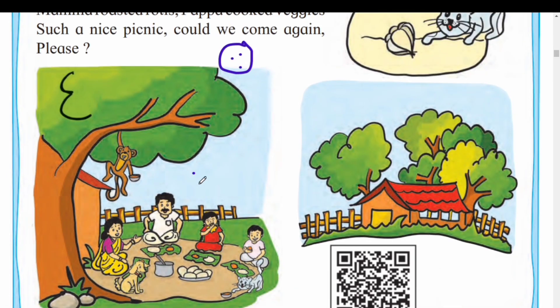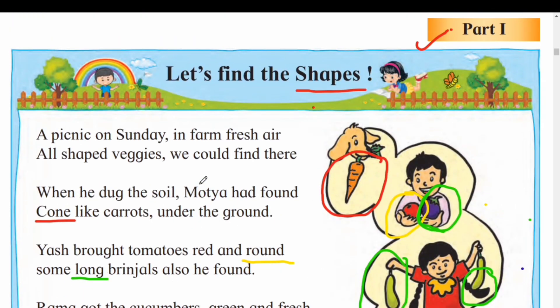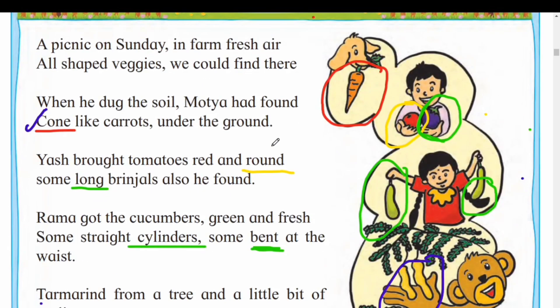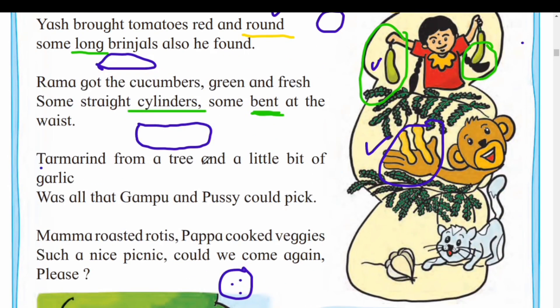Now, in this poem, let's review what shapes we learned. First shape is cone — cone-like carrots. Then second shape is round — round manje gol — tomatoes shape is round. And then long round means oval shape — brinjal cha oval shape ahet. Then next shape is cylinder — cylinder shape veggies are cucumber, tamarind, and bits of garlic.